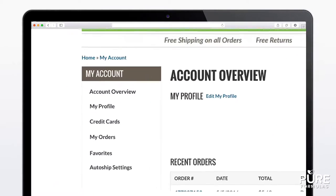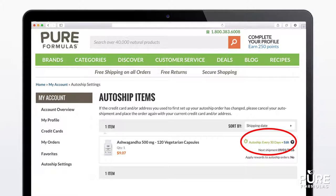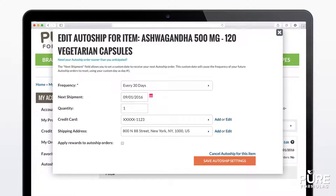Simply choose AutoShip Settings from the My Account menu and you'll be able to edit the frequency of your shipments. You can choose an alternate next shipment day or cancel AutoShip altogether. Our calendar function will be able to tell you when to expect your next shipment, and you'll be emailed ahead of time when it will arrive along with a notification of billing.